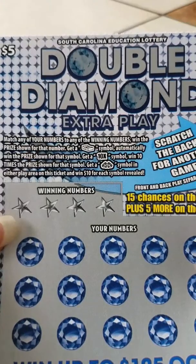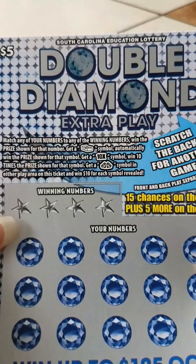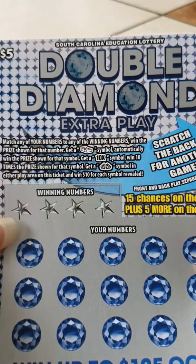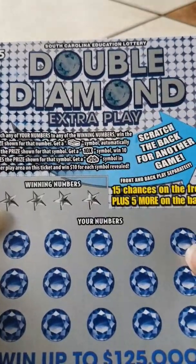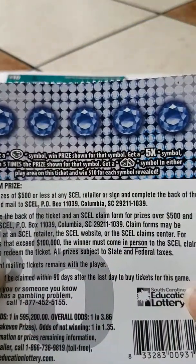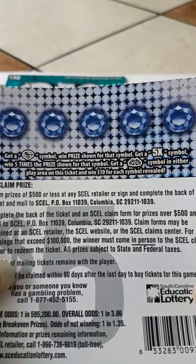You get the stack of money, you win it automatically. You get the 10X symbol, you win 10 times the prize. And you get the double diamond — in the play area you win $10 for each symbol revealed. That sounds awesome. And then you got your chance on the back here: you get the ring, you win. You get a 5X symbol, you win 5 times the prize. You get a double diamond, you get $10.